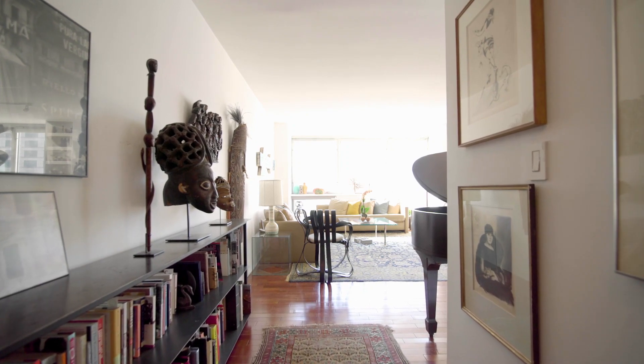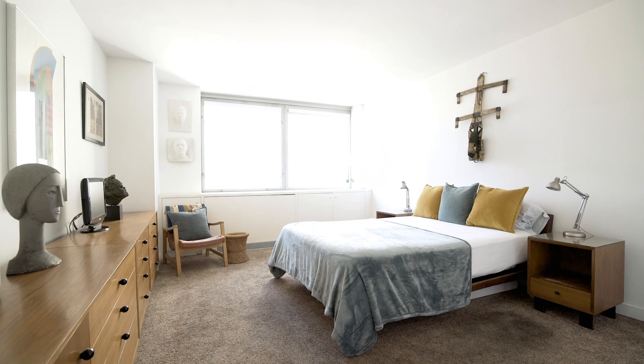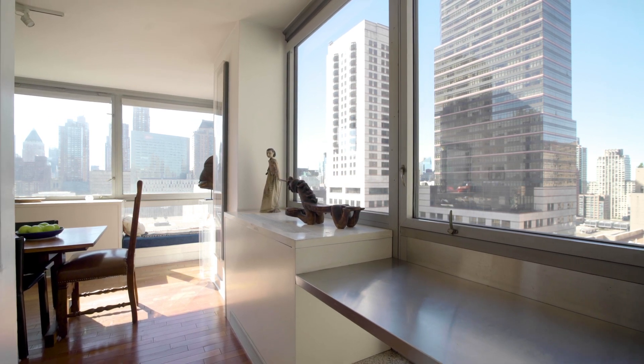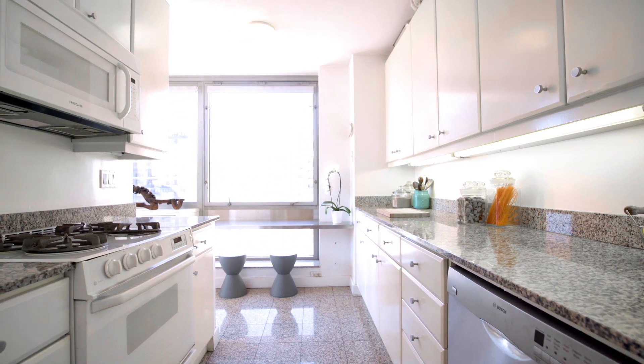15A is one of the best lines in the building — a rarely available three-bedroom split layout with three baths. The owners did some custom touches like built-in window seats, lots of shelving and finishing the closets, and they've closed off the kitchen to make it a galley kitchen, which is perfect for entertaining.